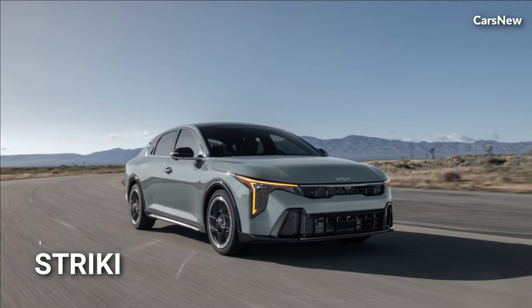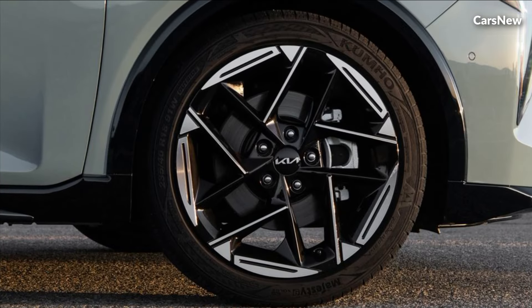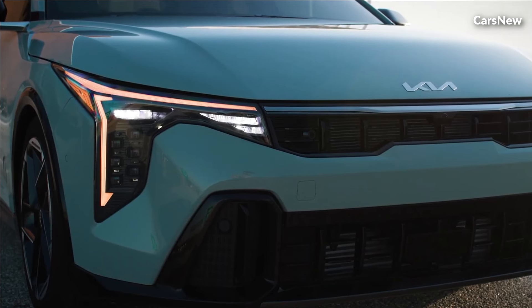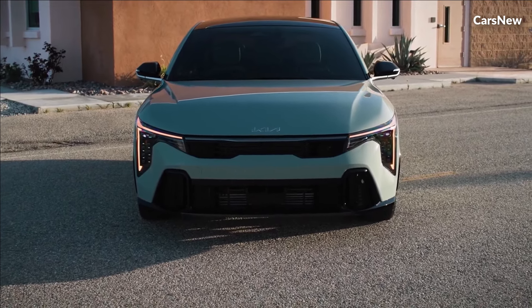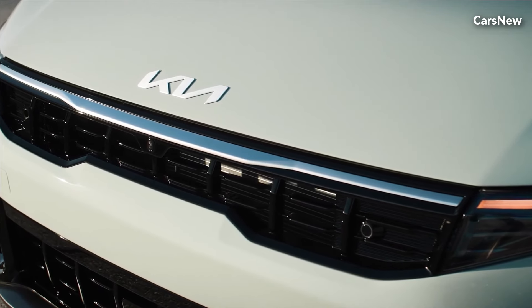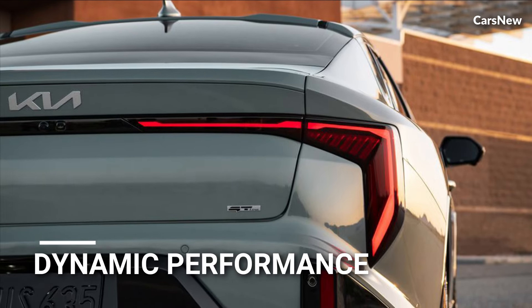The 2025 Kia K4 makes a bold statement with its striking design, characterized by clean lines, sculpted contours, and a commanding presence on the road. From its distinctive tiger nose grille to its sleek profile and expressive LED headlights, every aspect of the K4's design exudes confidence and sophistication. Available in a range of vibrant colors and stylish trims, the K4 offers customization options to suit every taste and preference.